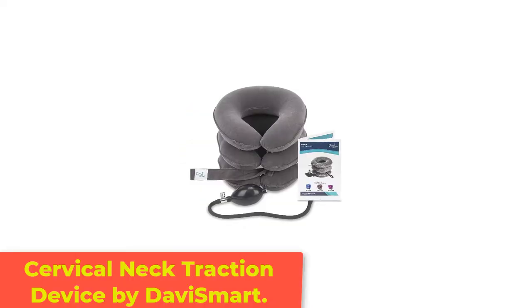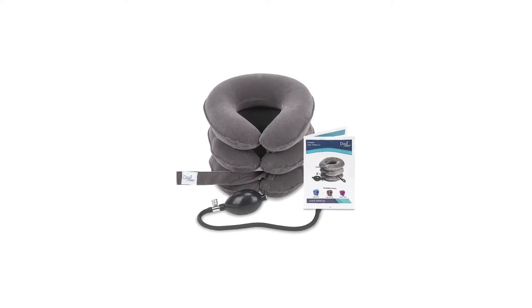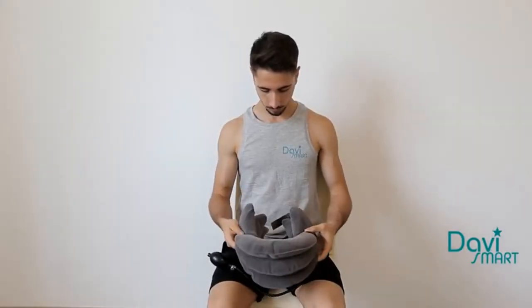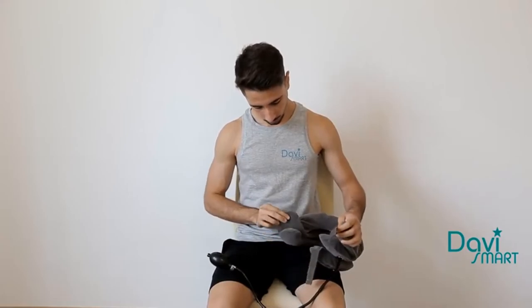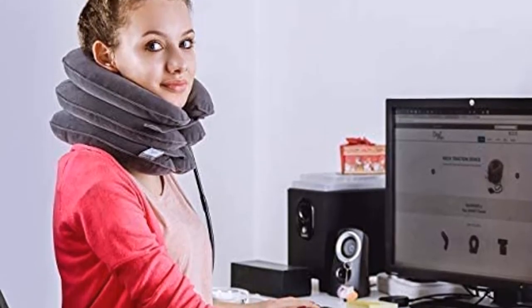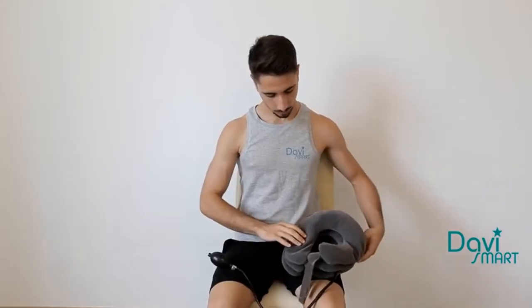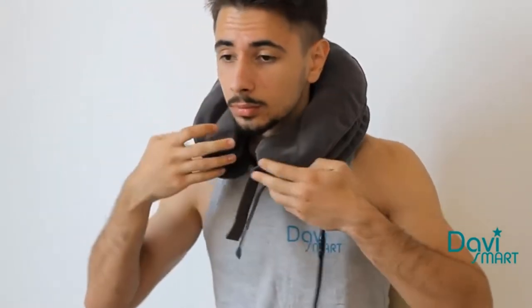Number 3: Cervical Neck Traction Device by DaviSmart. This product features a portable design, a comfortable fit for most, and reliable traction to help treat arthritis, cervical muscle pain, and other shoulder and neck problems. The device also doesn't need any assembly. Cervical traction devices are ideal for easing neck pain. The best cervical traction devices listed in our article help correct posture, relieve headaches, and treat spinal issues.